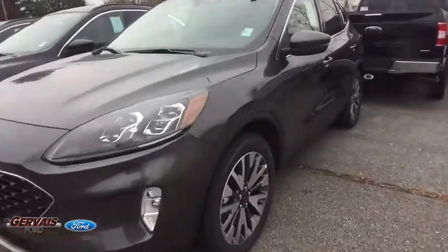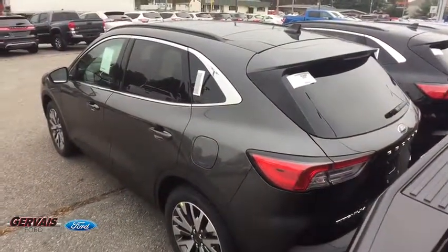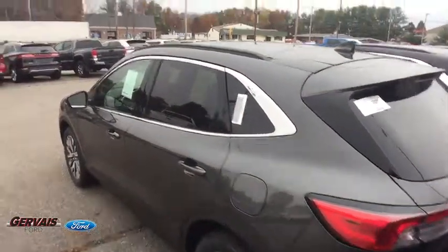Universal garage door opener, electronic stability control, fog lights, heated front seat, heated steering wheel, security system, trip computer, rear window defroster, power windows, compass, overhead console.